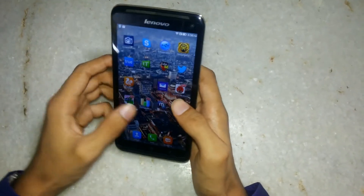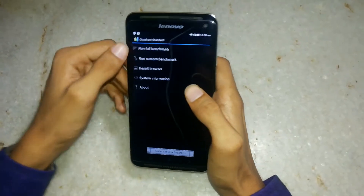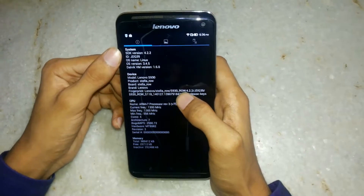Let's start with the Quadrant Standard benchmark. Let's see the system information. The phone runs on Android 4.2.2 Jellybean.